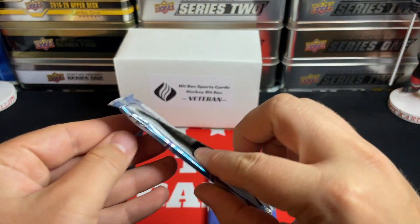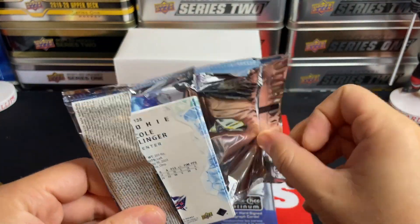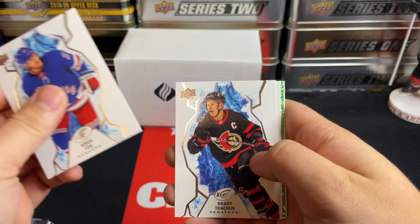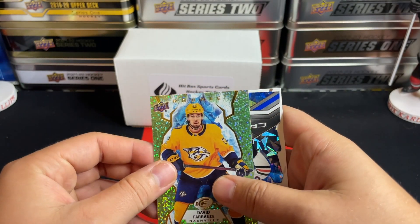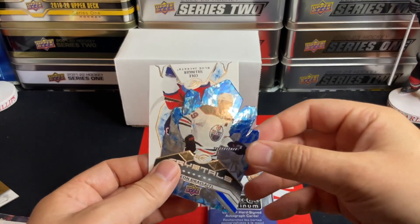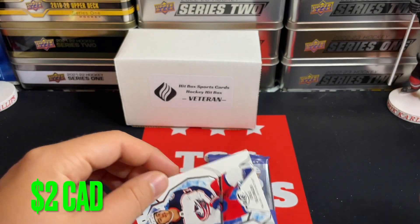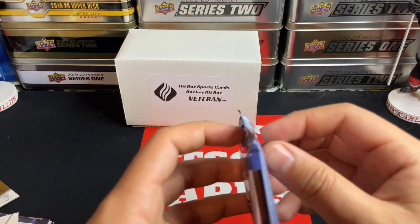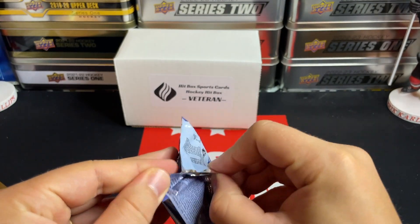Moving on to Ice from this past year. Very light pack here. We've got Adam Fox, Brady Tkachuk, JG Pageau, a green rookie of David Farrance, an Ice Crystals of Leon Draisaitl, and a Cole Sillinger rookie card. On to Platinum — a numbered card would be great, an auto would be fantastic.